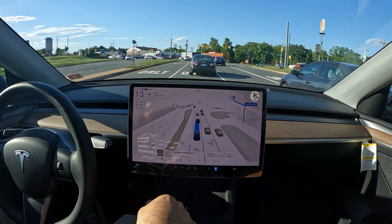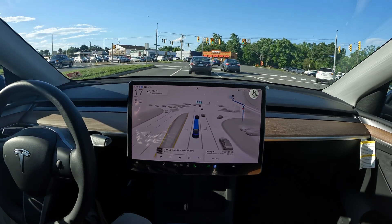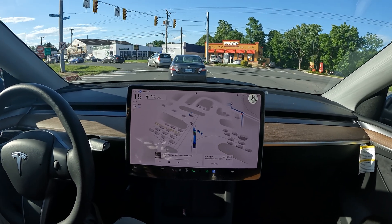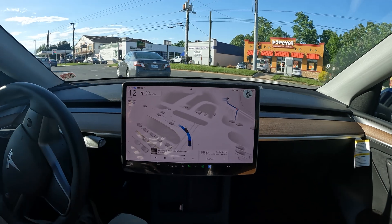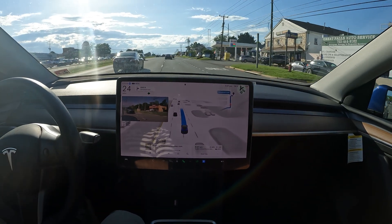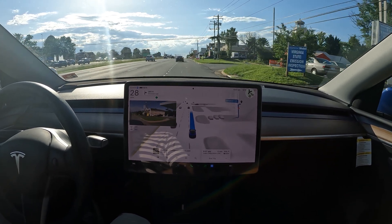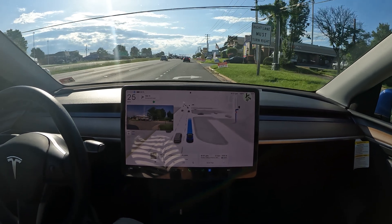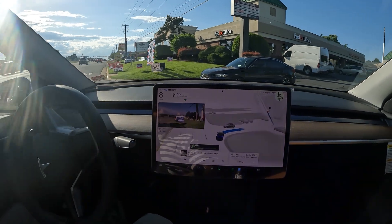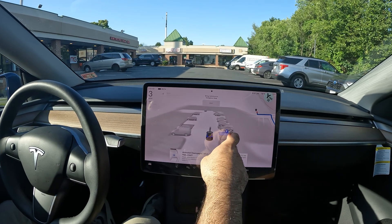I would have liked to see it get into the far left lane so we wouldn't potentially miss the light, since all the cars pile up in one lane and no one uses the other. FSD always chooses the right of the two left-turn lanes — I don't know why, even if you hit the indicator it won't go to that far left lane. Anyway, we've got a right turn coming up — a fairly tight FedEx location — but FSD handles the turn with no problem whatsoever.